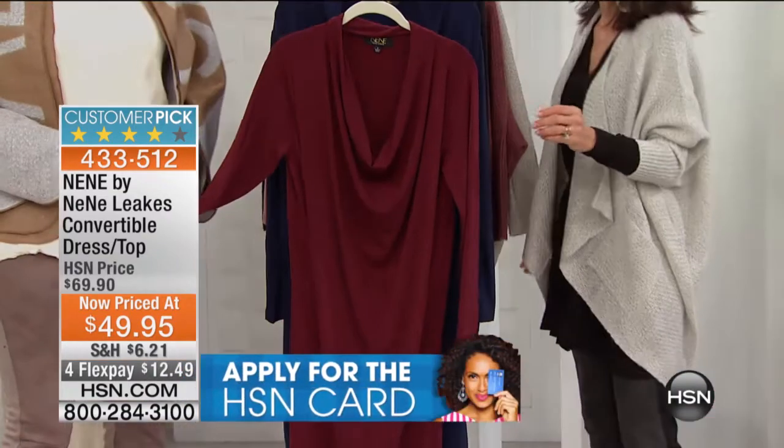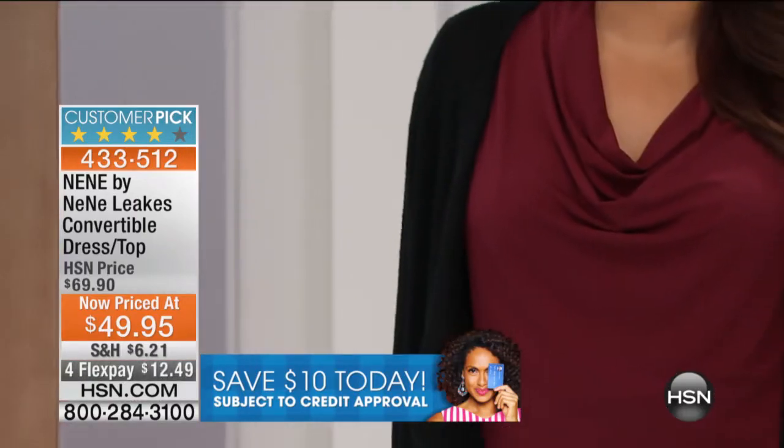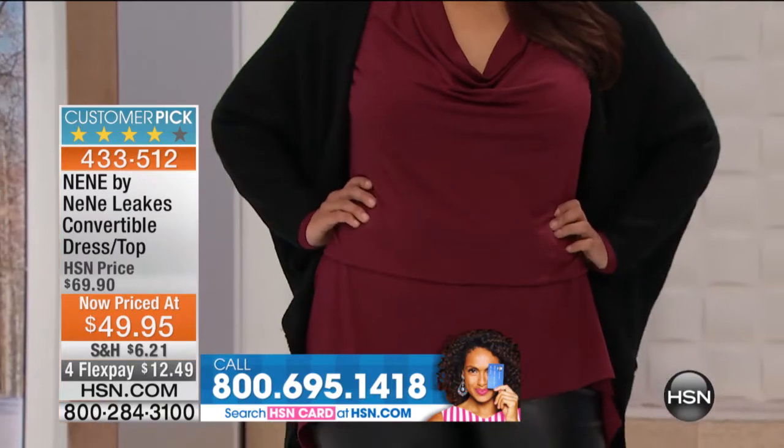I'm so grateful for the models because we need them so we can really show how it really works. I always say that this top — it's a top, it's also a dress. This is definitely one of those pieces that can take you from day to night. This is a true day to night piece.